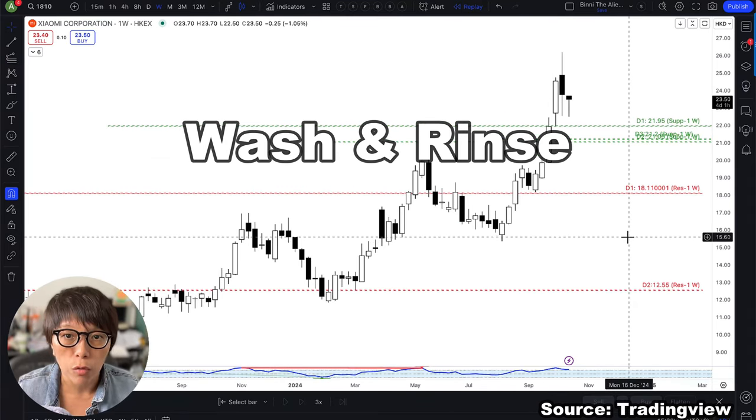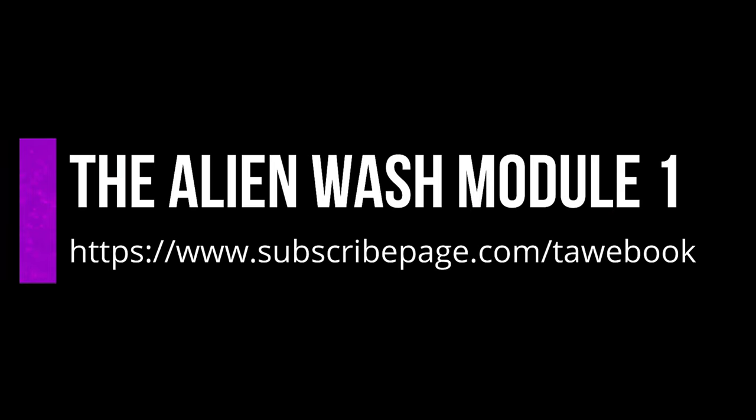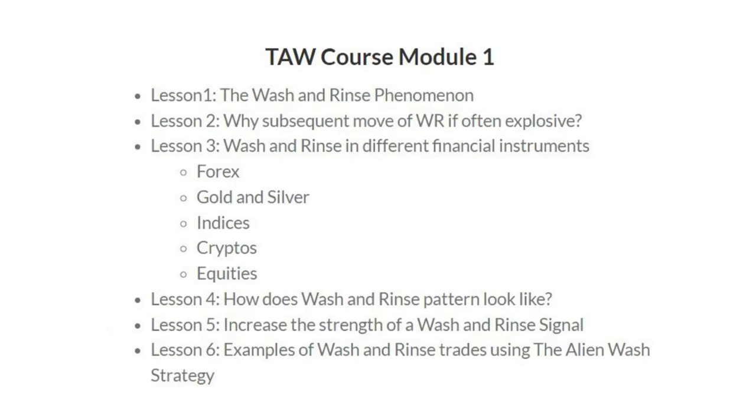If you don't want to buy on a limit order, one very clear signal is to always look for a wash and rinse. If you do not know what wash and rinse is, remember to download the e-book at subscribepage.com/tall-ebook. Insert your email for instant access. It covers how to use wash and rinse on stocks, indexes, gold, and crypto.